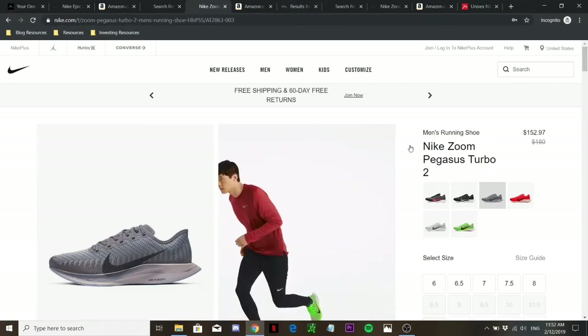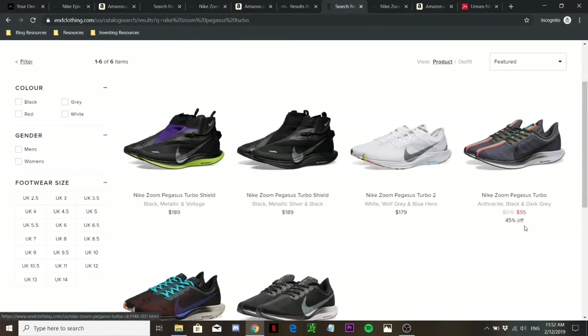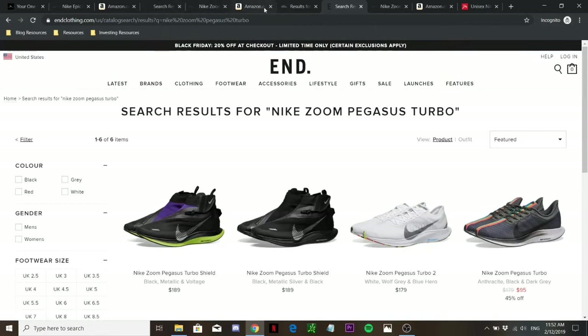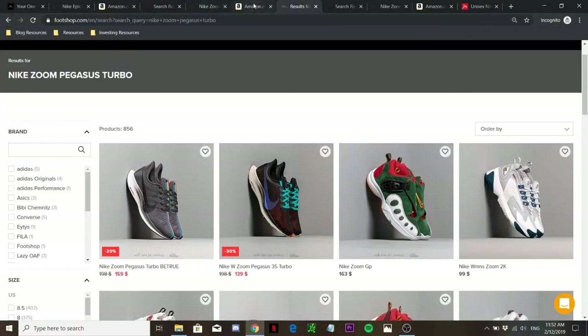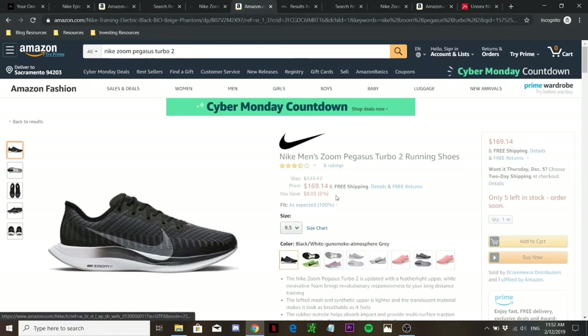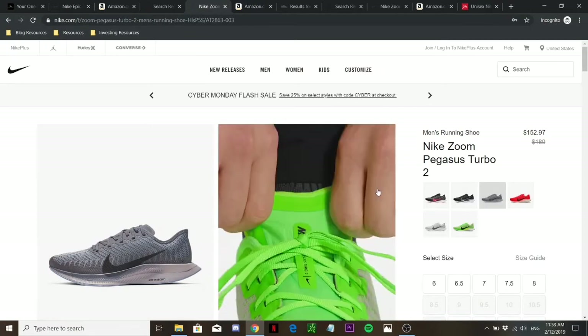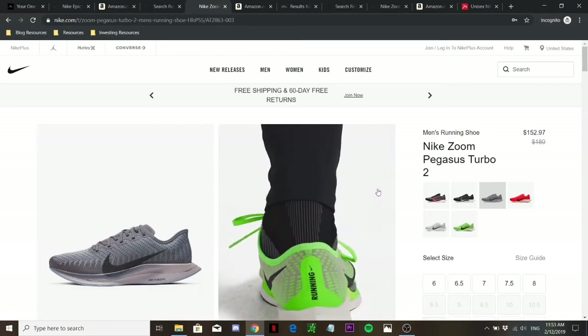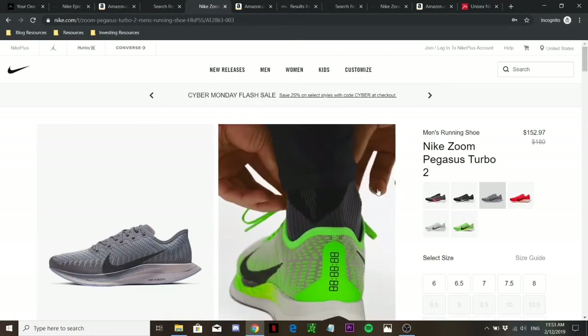That said, I've found quite a few places offering it at a good deal. For example, N offers it at only $95, and at that price I would definitely recommend the Zoom Pegasus Turbo over the Epic React. But if it's going above $120 to $130, I don't think it's worth it. Foot Shop offers more colorway choices at $159 and $139. Amazon also has some decent deals at times. Generally, the Zoom Pegasus Turbo is more expensive than the Epic React.